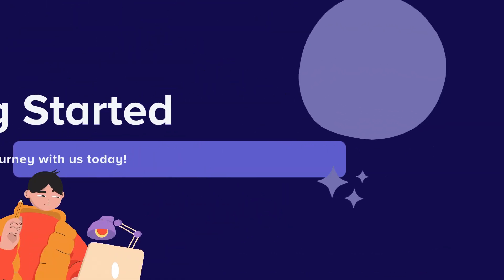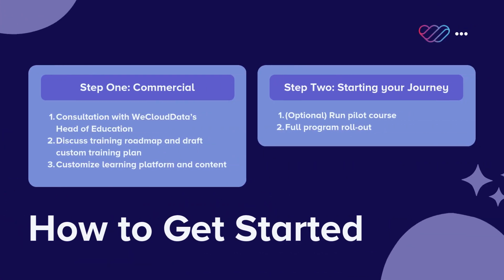Getting started is easy. Begin by registering for a consultation with our Head of Education to discuss your training roadmap. We'll work together to draft a custom plan and tailor our learning platform to fit your needs. Whether you need a pilot course or a full program rollout, we're here to support you every step of the way.